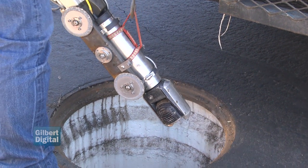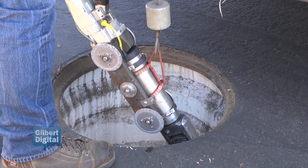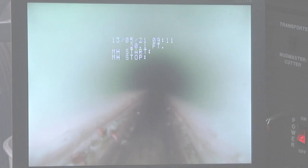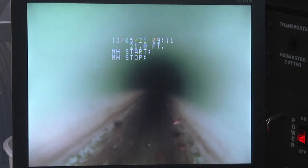The sewer system is very costly, and the investment in it is very high in dollars. To get the most out of that pipe is our goal. Right now we're looking at an eight inch sewer main.